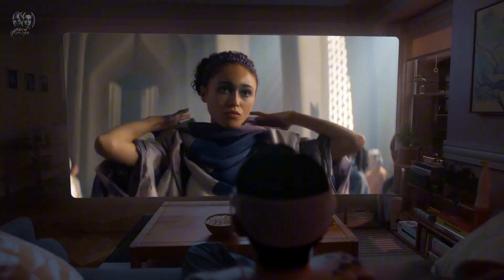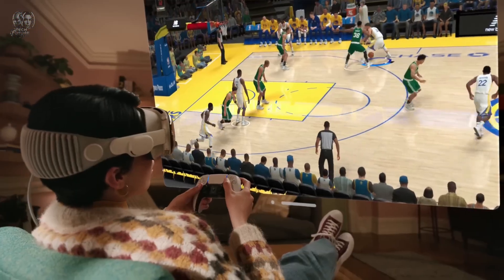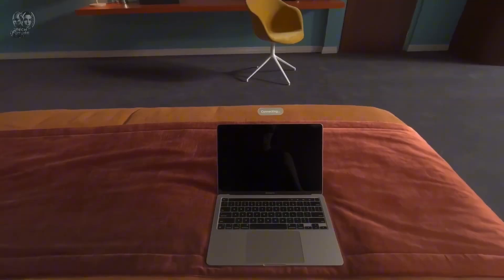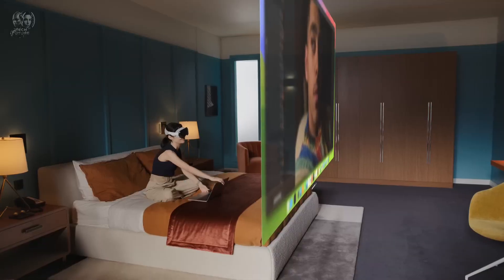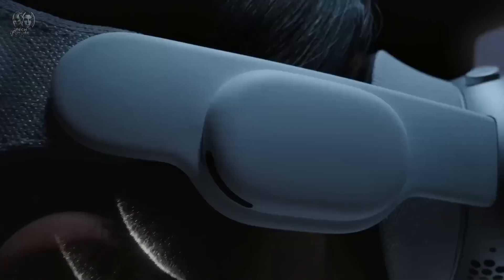Experience immersive theater anywhere, relive memories in three dimensions and collaborate with others in the same room. Its revolutionary design features a bespoke micro OLED screen, dual-chip architecture, eye-tracking and spatial audio, all powered by Vision OS — the world's first spatial operating system. As Apple's most cutting-edge consumer electronics product, Vision Pro is available for $2,999.